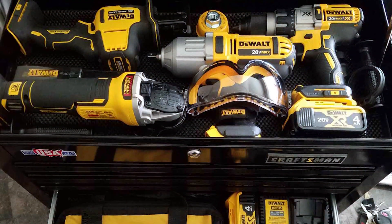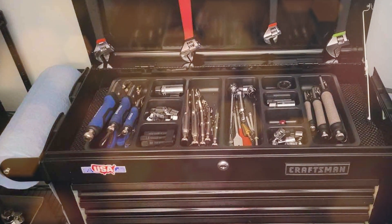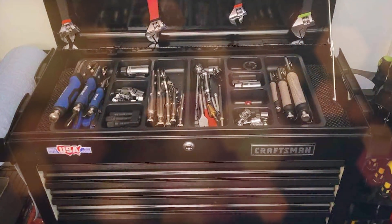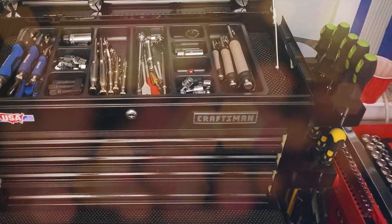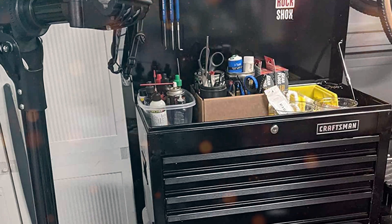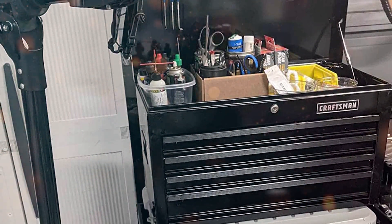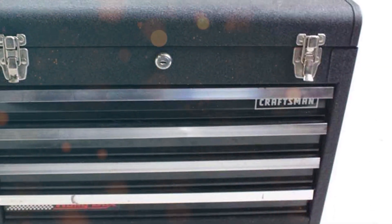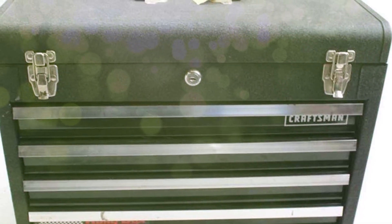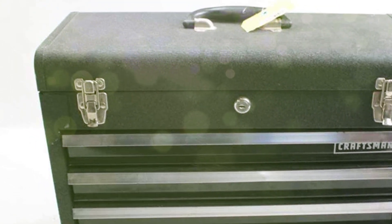The exterior is crafted from robust materials, promising longevity and resistance to daily wear and tear. The top surface provides additional space for working on projects or temporarily storing frequently used tools. This toolbox also emphasizes security with a locking system that keeps your tools safe and secure. Its ergonomic handle guarantees comfortable transport, even when fully loaded. Whether you're a professional mechanic or a DIY enthusiast, the Craftsman 3- or 4-Drawer Toolbox is the perfect choice for those who demand high-quality tool storage — keeping your workspace organized and your tools readily accessible.